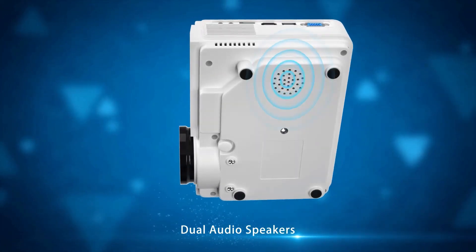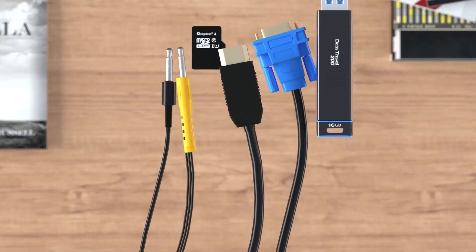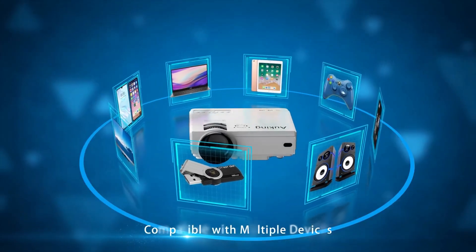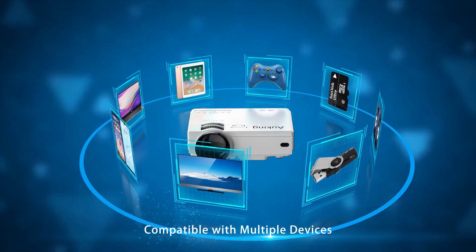Multiple device connection and portable. The Auking Portable Movie Projector is fit for playing videos, photo sharing, football matches, and more, with a 2-year satisfied warranty.